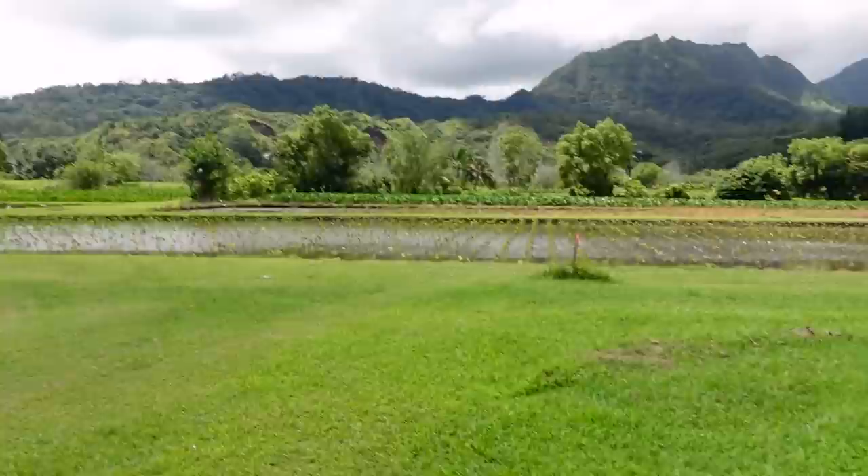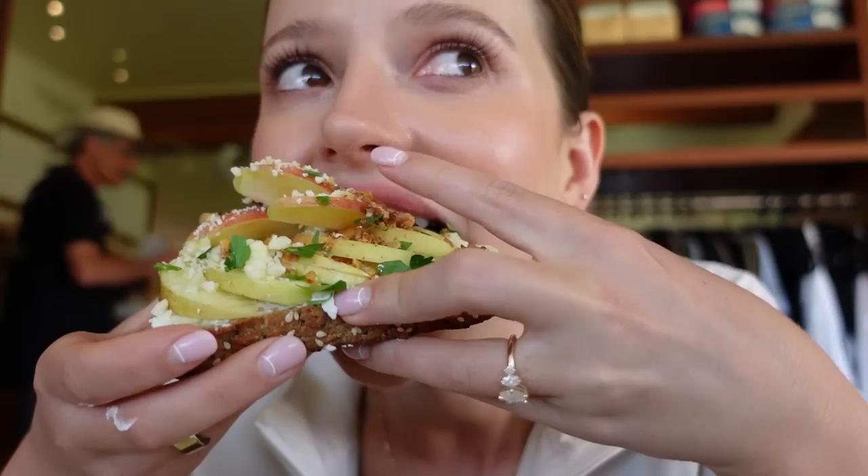I got really excited to find gluten-free things, so I think I overdid it — gluten-free toast, a waffle, a burrito, and a breakfast sandwich. Doing a taste test of this one with gluten-free bread, ricotta, apple, some sort of cheese, and walnut. It's kind of sweet and savory. Wow, I'm making a mess, but it's a fun experience.